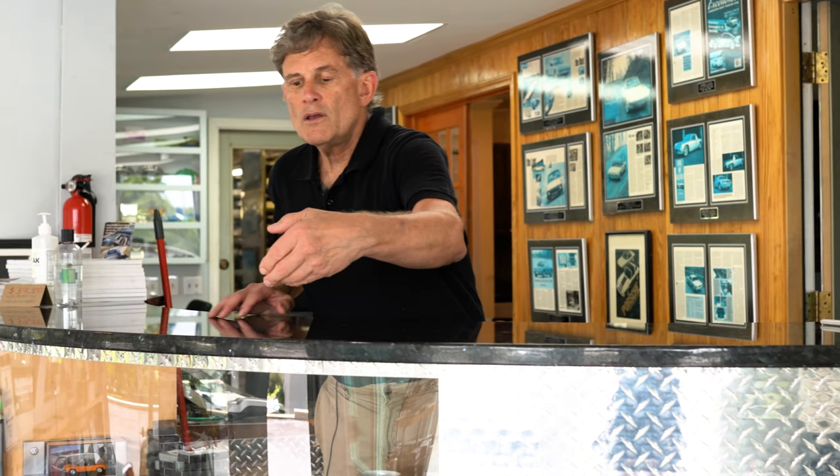This is our front customer counter that was designed by my wife, who has quite an eye for modern, beautiful areas. It coordinates with the stairs that go down here. Right here used to be the original cement stairs, and this used to be the front wall of the building.